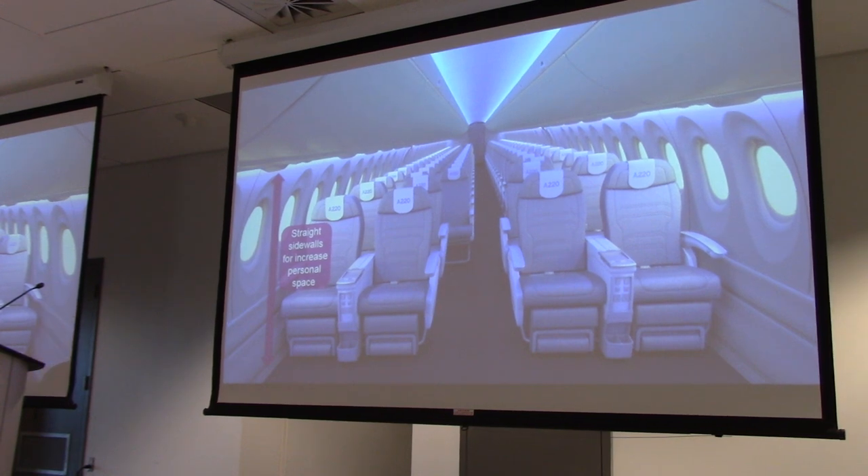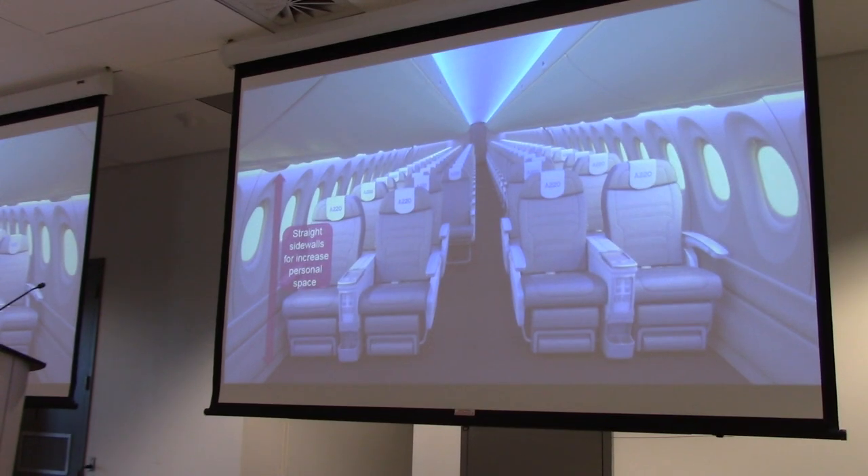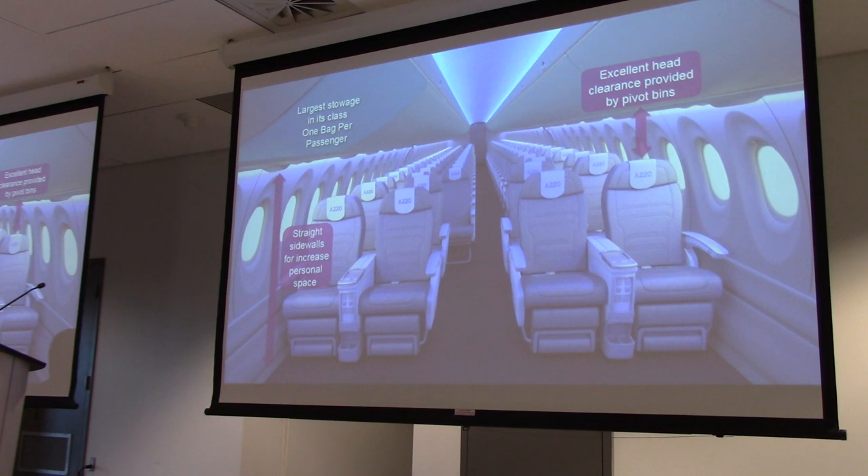We designed the cabin from the inside out — we looked at the passenger space, the size of passengers. I fit in there very comfortably. When you sit on the A220 — how many people have flown on the A220 here? On the baggage side, we're able to have one bag per passenger, which is key because it allows faster turnaround times. And one feature we didn't realize: it makes cabin crew much happier because they don't have to deal with bags and reshuffling people in the cabin.